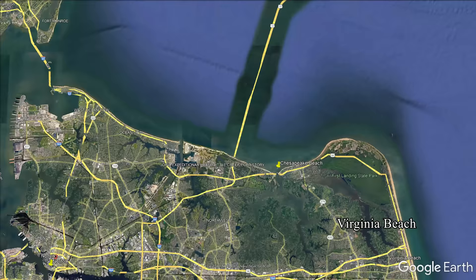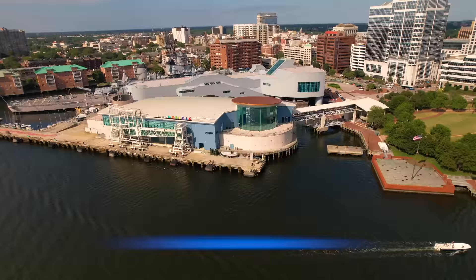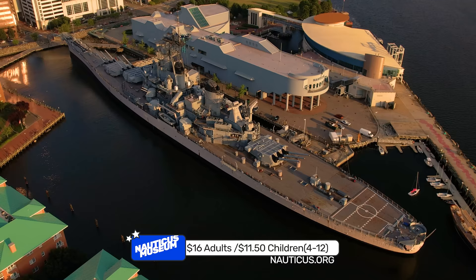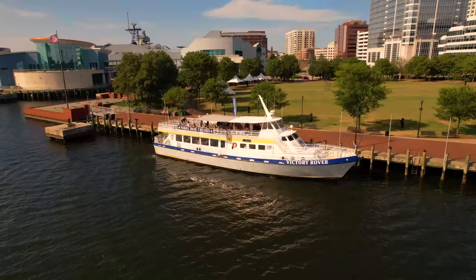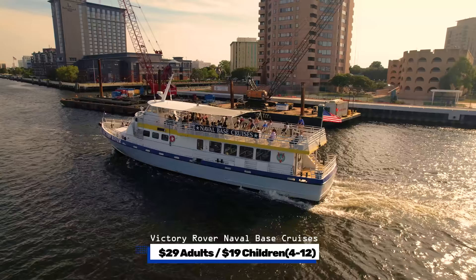Twenty minutes west of Virginia Beach is Norfolk, where you can take larger boat tours. Norfolk has a major naval base, shipping port and cruise terminal. At the Waterside District is Nauticus, a maritime discovery center with interactive exhibits, a sailing center, and tours of the USS Wisconsin — $16 for adults, $11.50 for children 4 through 12, including a self-guided tour of the battleship. Next to Nauticus is Town Point Park, a large linear waterfront park hosting concerts and festivals, where you can board the Victory Rover for a two-hour naval base cruise along the Elizabeth River — $29 for adults, $19 for children 4 through 12.